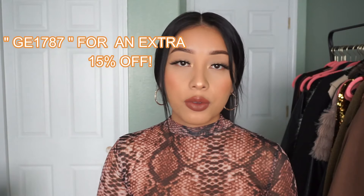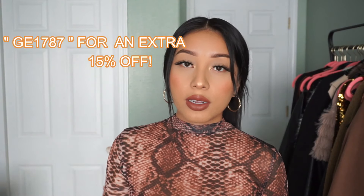My code for Shein actually changed for this collaboration, so I would really appreciate it if you use the code listed on the screen and listed down below as well. This video is sponsored by Shein — thank you so much to Shein for sponsoring today's video, and thanks to you guys because without you guys I wouldn't be working with Shein. So thank you so much — I hope you enjoy this video!